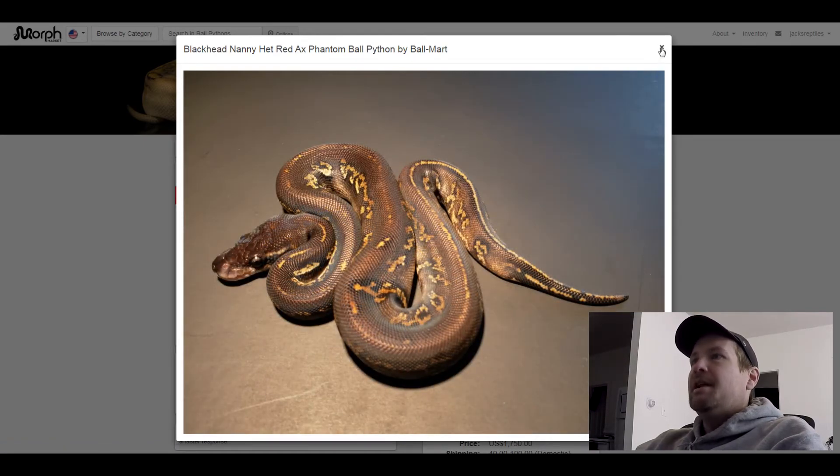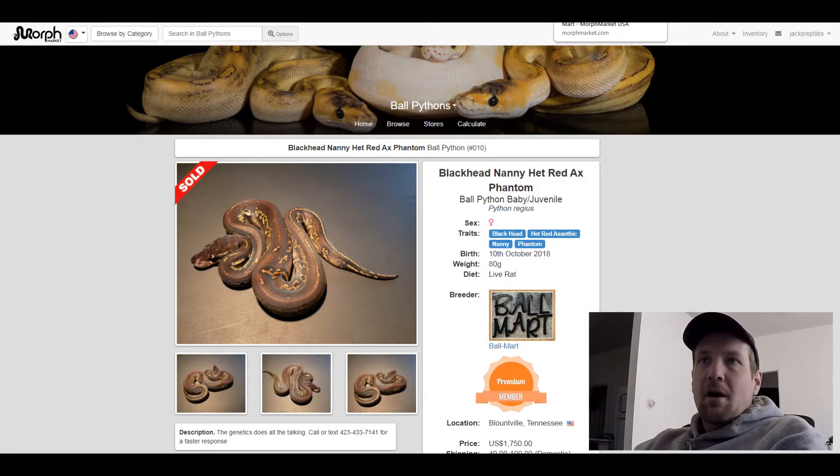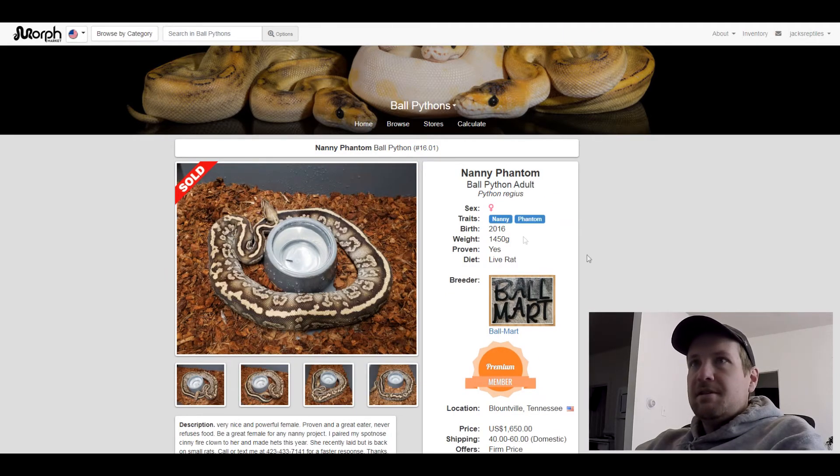I haven't seen any other Nanny combinations in there, maybe one other that doesn't look that great though. This one is a Nanny Phantom — just two combos and it makes a pretty cool pattern. This one sold for $1,650.